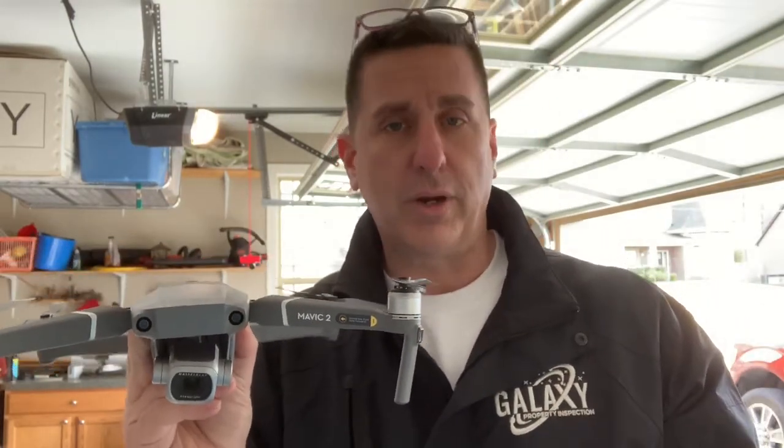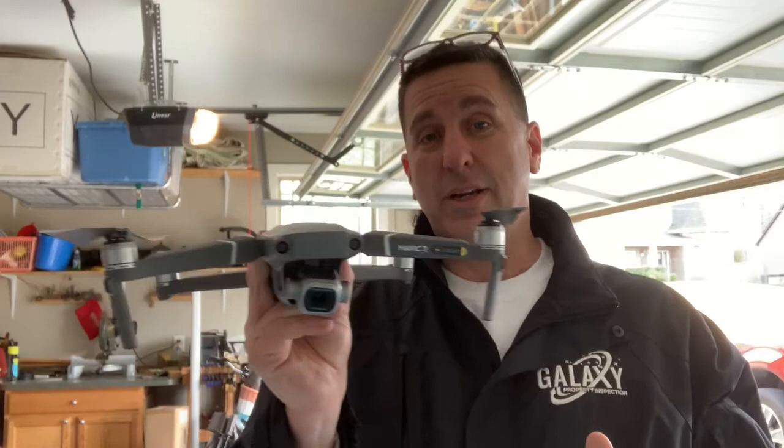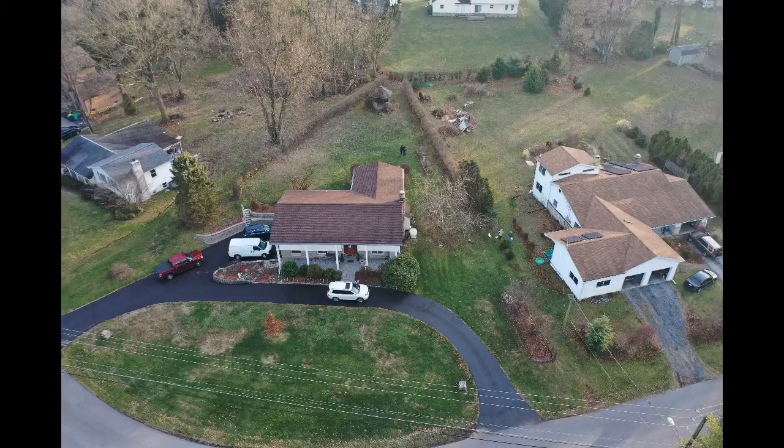Sometimes some of these houses out there are so big — the roofs are 20, 30, 40 feet up, very steep pitches, and they're really not safe to walk on. So a drone comes in really handy because I can take video, I can take pictures, and I can get a really good look when I'm inspecting, or for aerial photography.